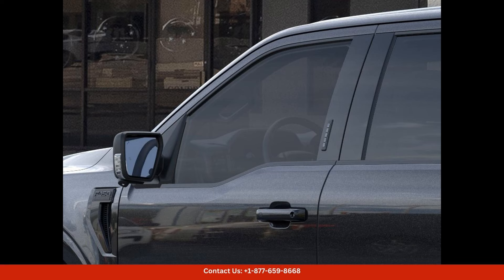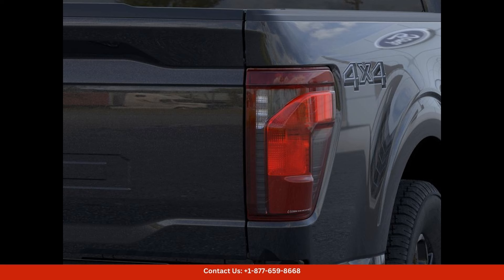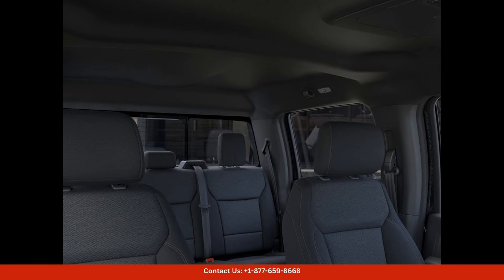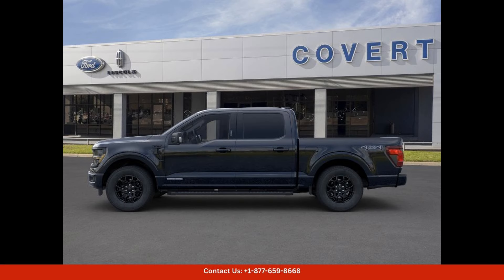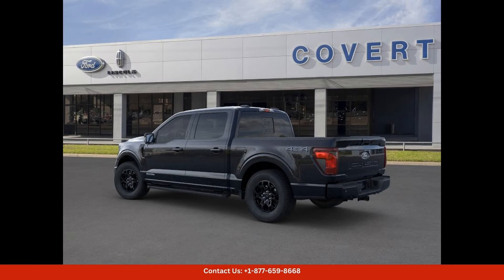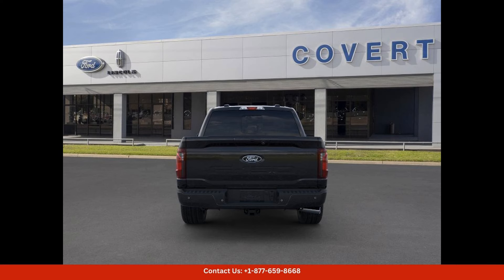The F-150 XLT is the perfect combination of rugged durability and modern sophistication. Inside, the cabin of the Ford F-150 XLT is spacious and comfortable, with plenty of room for passengers and cargo alike. Premium materials and thoughtful design elements create an inviting and upscale atmosphere, while intuitive technology makes it easy to stay connected and in control while on the road.